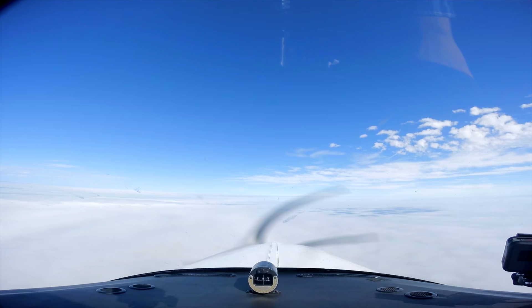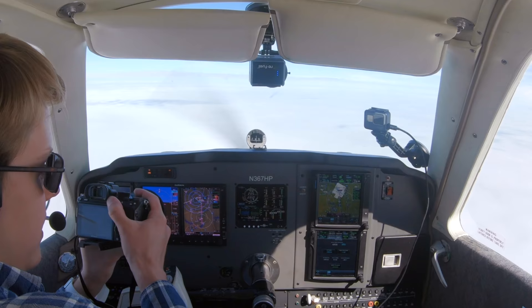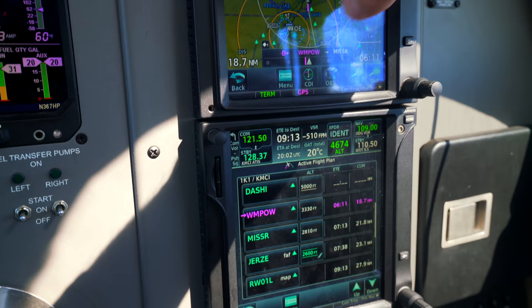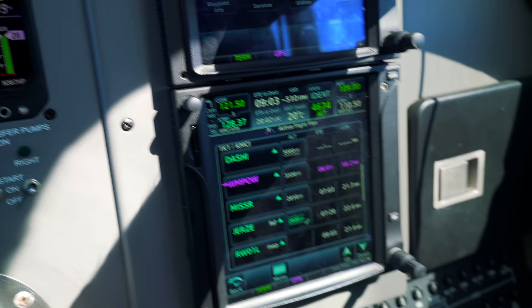Bonanza 7 Hotel Papa, descend and maintain 6,000 — expect lower in approximately 9 miles. Down to 6,000. That's pretty cool — we've got step-downs for each fix on the approach, based on the approach. So we get a nice descent path to the final approach fix, and then it'll obviously follow the approach from there.